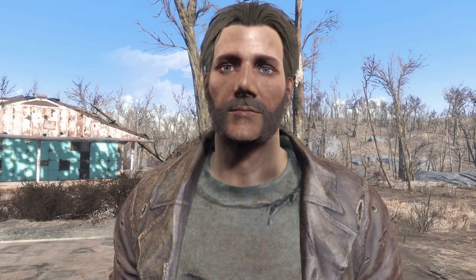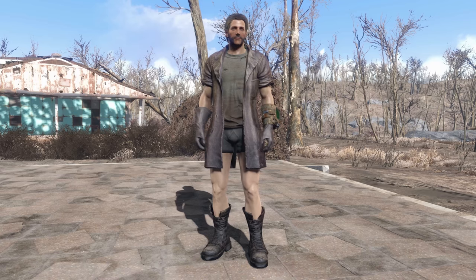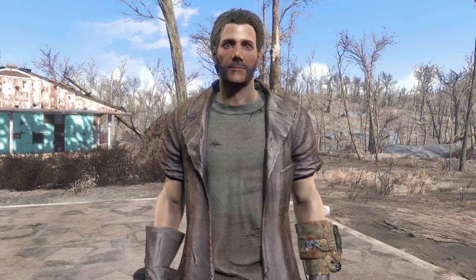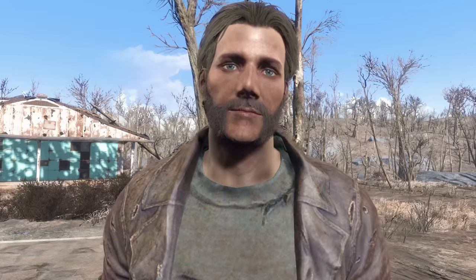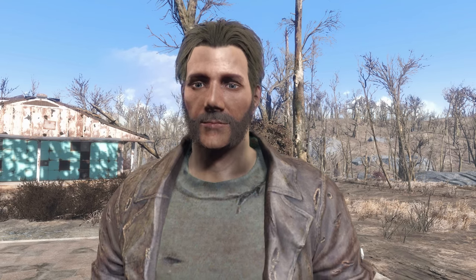Hello everyone and welcome to another week of Fallout 4 mods. This week, we got all the clothes you'll ever need, even for winter. Most of these are... you'd probably die if you wore these during like a snowstorm.